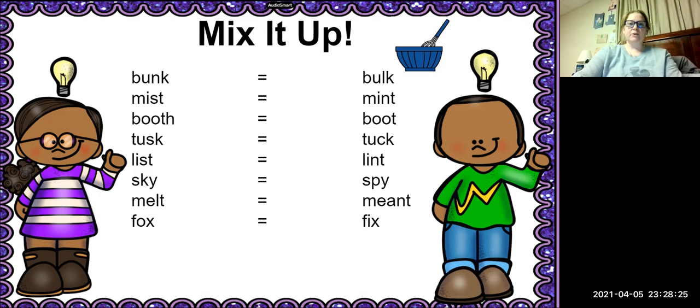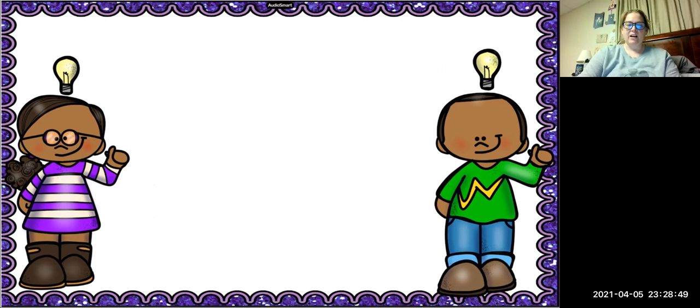Next is the word send, and we're going to change the D to — good, the word is sense. Nice. And then our last one is the word skimp, and we're going to say it without the MM — it is the word skip. Very good.